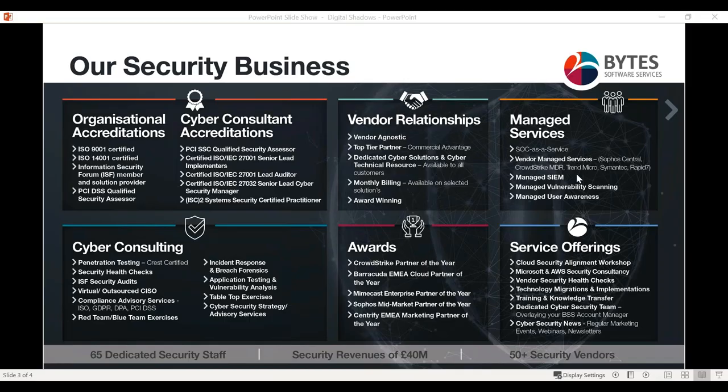Thanks, Aby. Morning everyone. Just prior to handing it over to Phil, I wanted to go through our cyber security business at Bytes. I head up the team here and have a team of cyber security experts as well as technical experts. We have a few flavors to our security proposition. From the left-hand side we have our cyber consulting division, headed up by our CISO Steve Marshall, looking at security from everything outside of products.